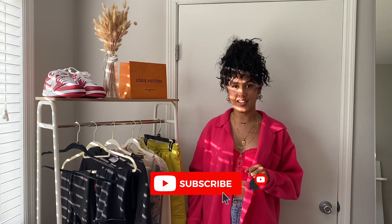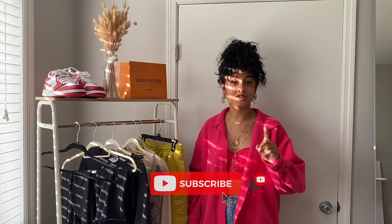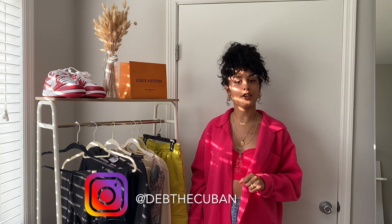Thank you guys so much for tuning in for today's video. I hope you got some inspiration from my top five trends. Please hit the like button down below and subscribe for more content. Also follow me on Instagram at Deb the Cuban and check out my blog vidademoda.com — all the links are down below. Muchos besos!